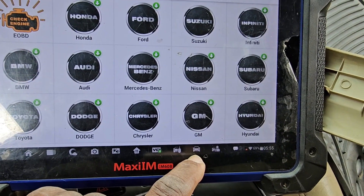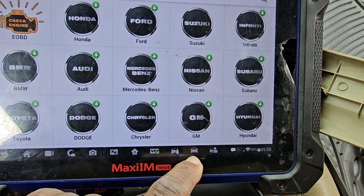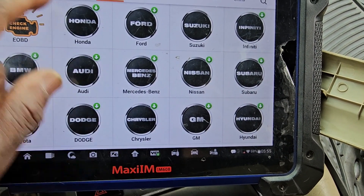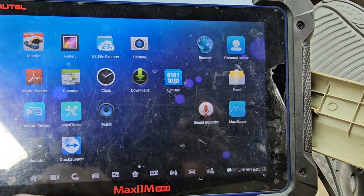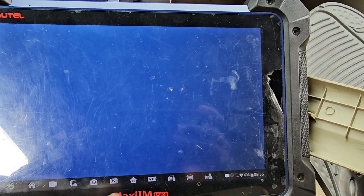I need a green icon here. Nothing — it doesn't want to do it.